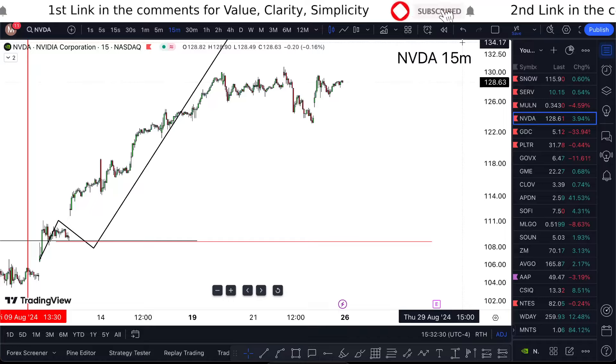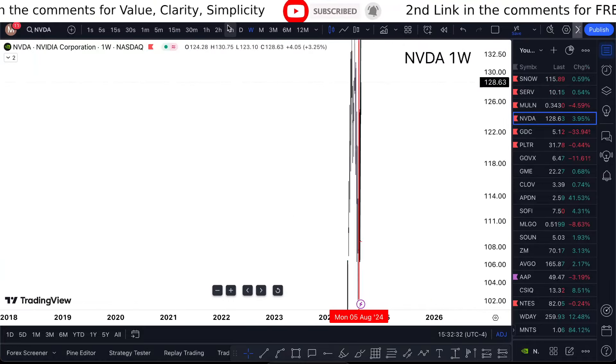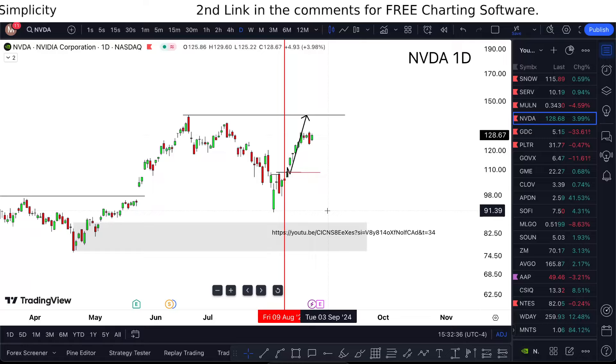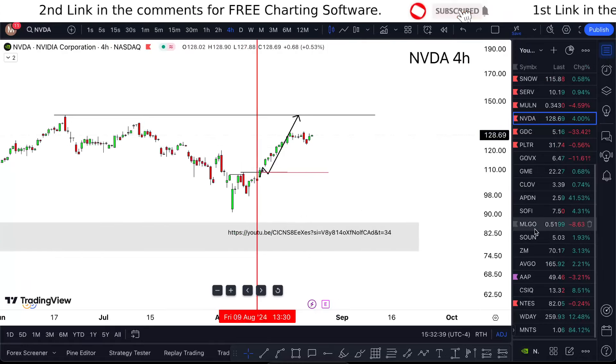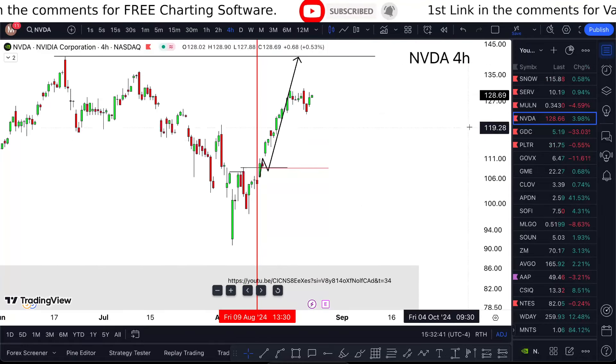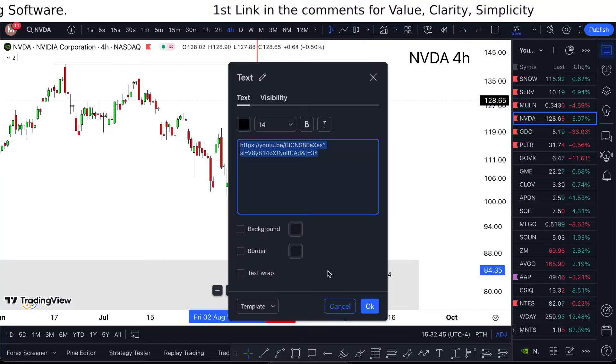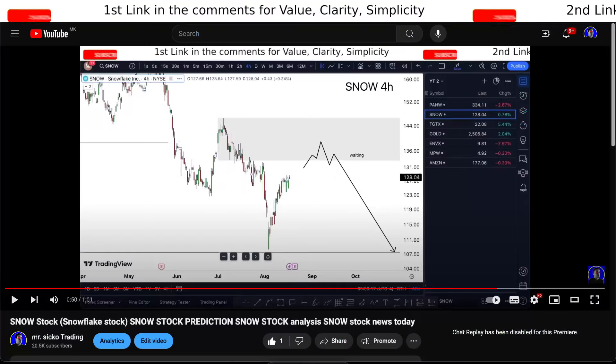I'm going to go briefly to the one-week chart, maybe to the daily here. When I'm looking at Nvidia, this was already called out — there's really nothing more I would try to do, like maybe double down on another trade here, but there's really no reason. Let me show you the proof of me calling this.